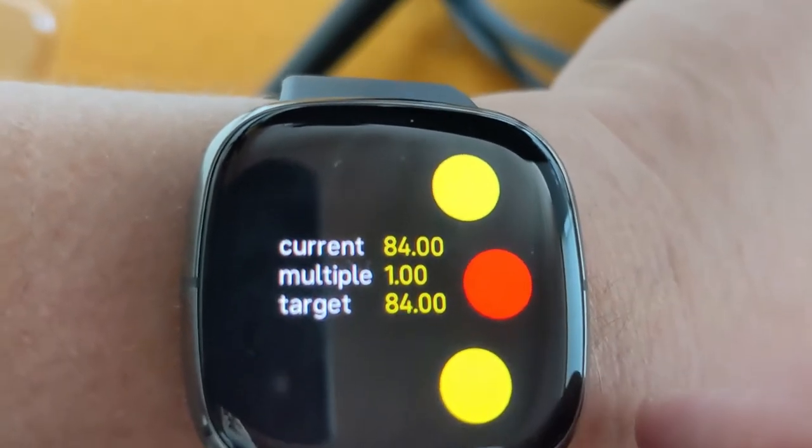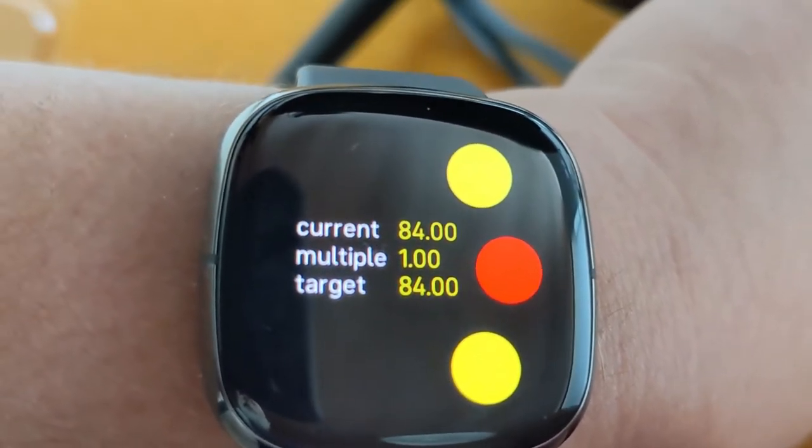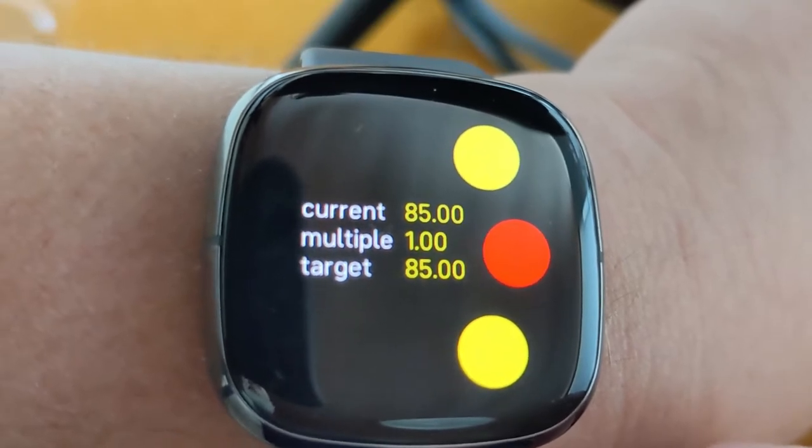So if I press this button I can now feel it buzzing at 84 beats per minute. I'm staying quite stable there.